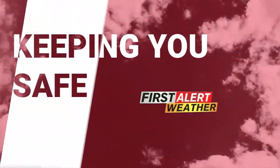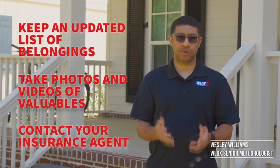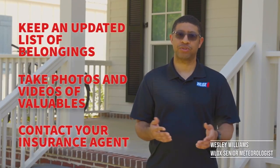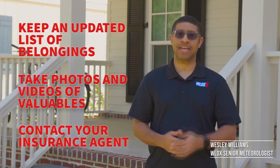Before hurricane season ramps up, review your insurance policies, keep an updated list of your personal belongings, and take video and pictures around your home. If your home gets damaged after the storm, contact your insurance agent.